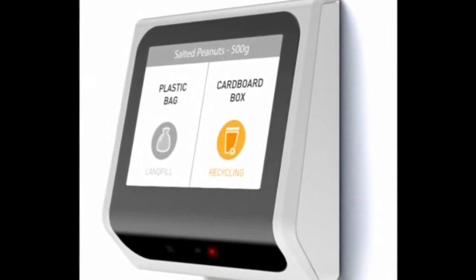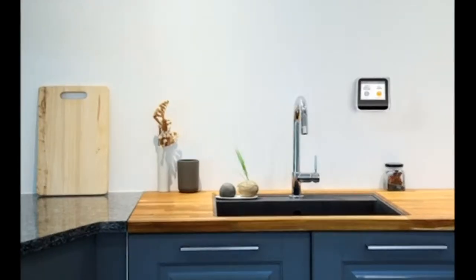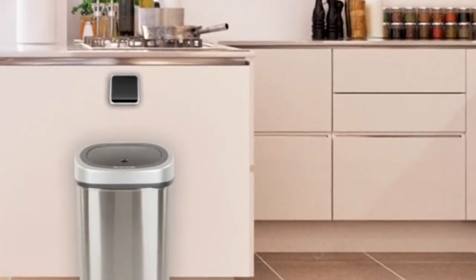Eugène works on AA batteries which will last for six months, as power is only used when the motion sensor recognises movement. Available in France for €99, it will launch in the UK and North America next year.